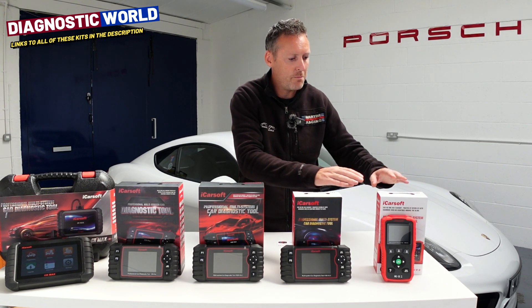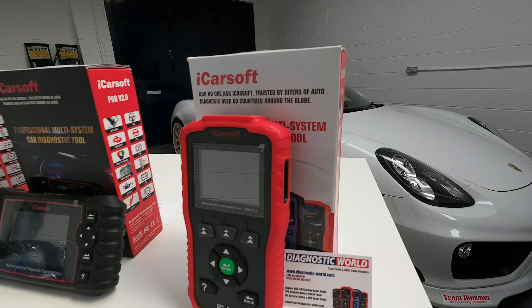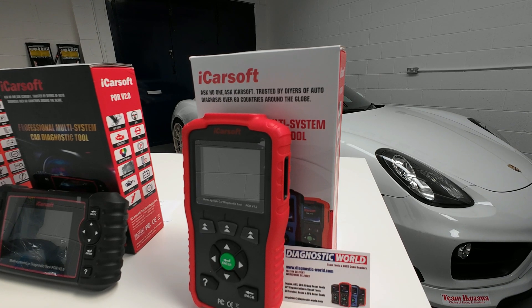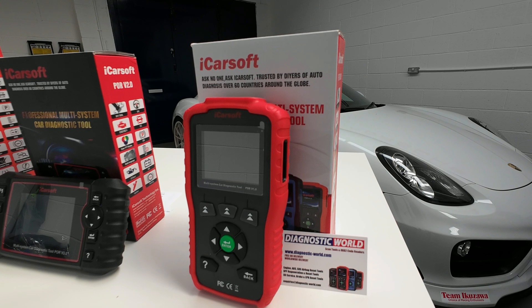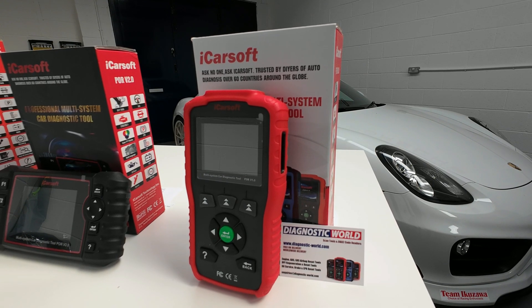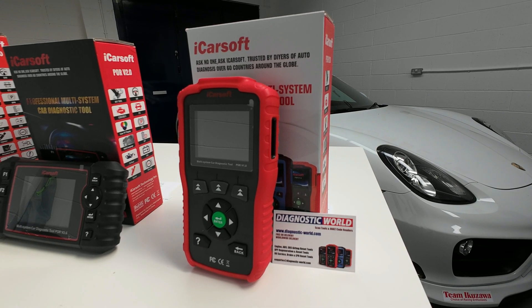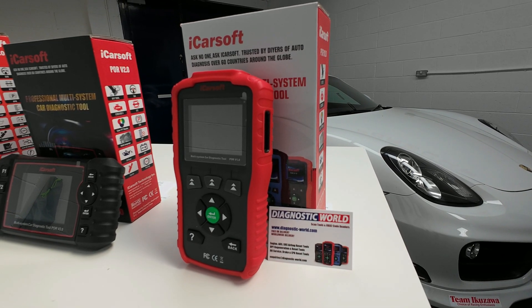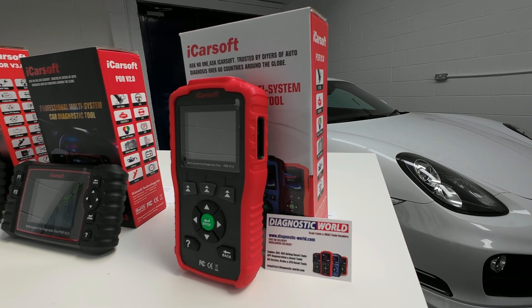We're going to start with the iCarsoft POR version 1.0 tool. This works on all of the main systems, so if you've got warning lights on your vehicle or it's just not running right, it's going to work on the engine, the airbags, the ABS, the transmission, and a few other systems as well like the air conditioning, the power steering, and the roof system if you've got a Boxster. This is the cheapest tool right now, so this is £99.